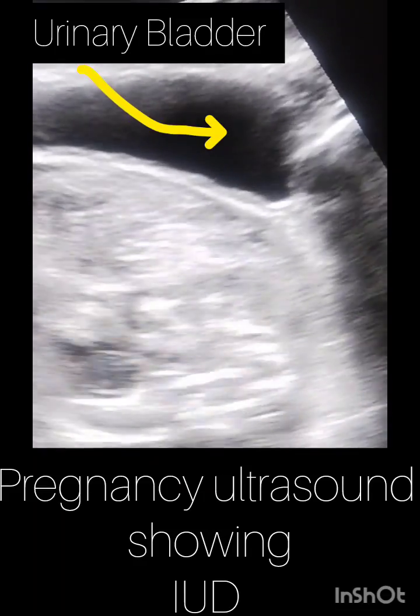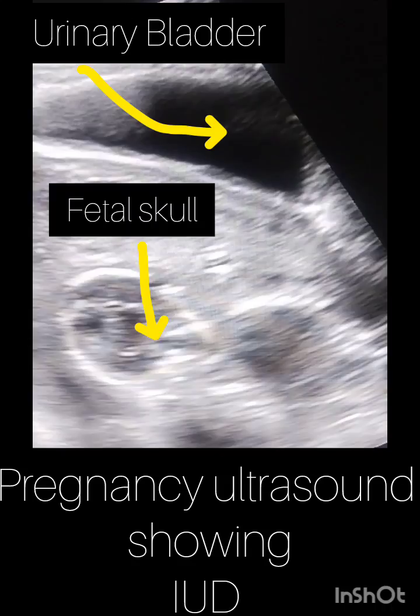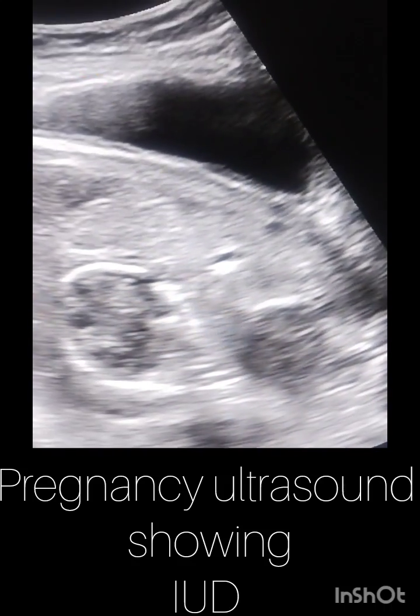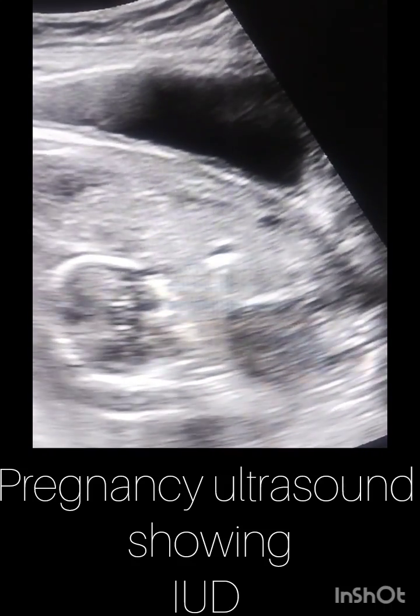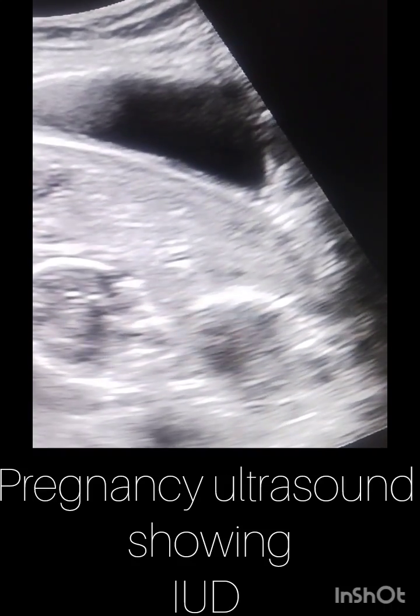In this pregnancy ultrasound, we are going to show you the intrauterine fetal death of a 12-week 4-days baby. The patient presented with heavy bleeding and provaginal leaking, resulting in amniotic fluid loss which is almost nil, called anhydramnios.